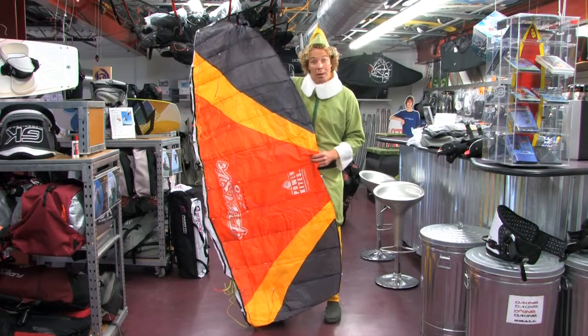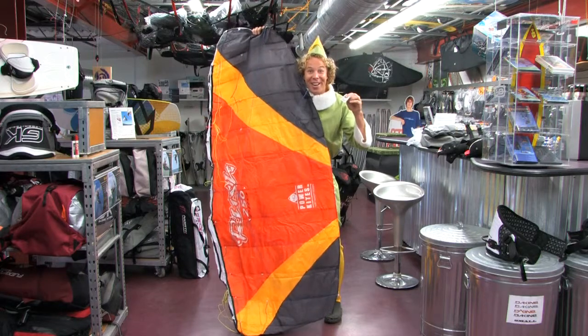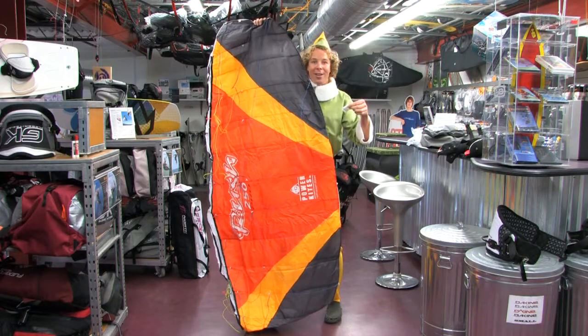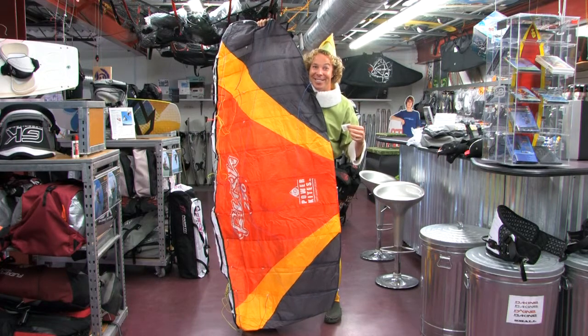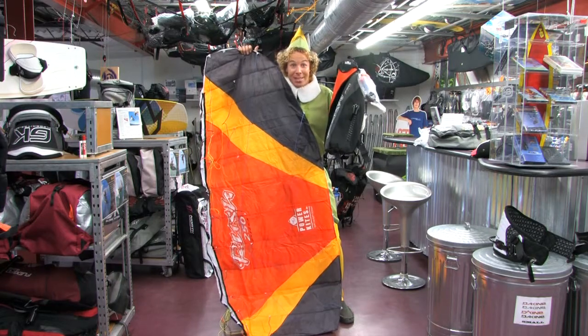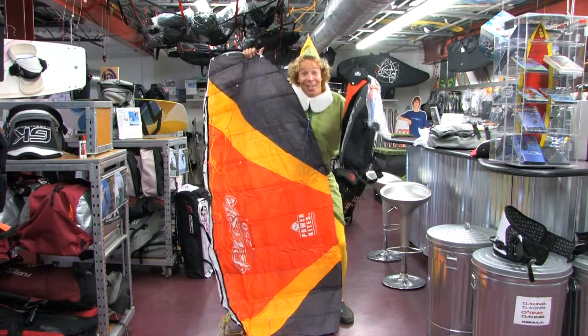And guess what else it comes with? Silica gel. This is my favorite. I love silica gel — it says do not eat. You know why? Because they don't want you to know how good it is. It also comes with bar and lines and a bag with a really big zipper. Look how big that zipper is. You know what you can put in that zipper? That's right — silica gel.